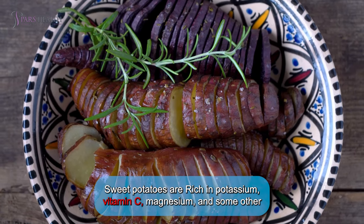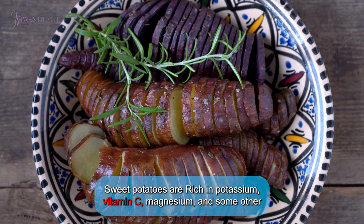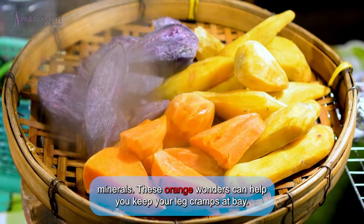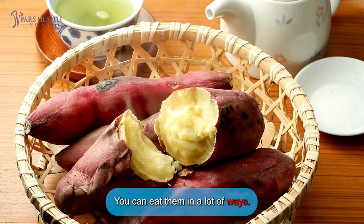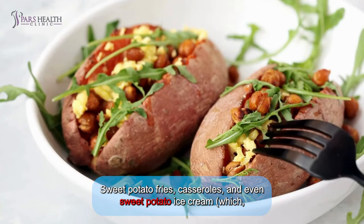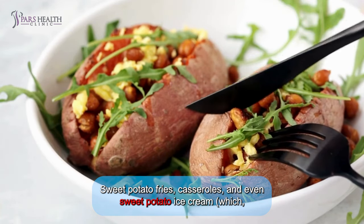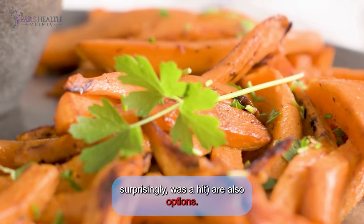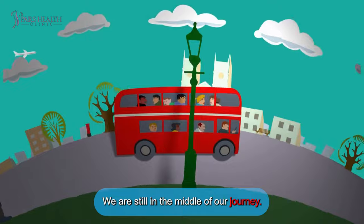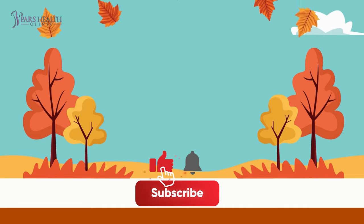Number four: sweet potato. Sweet potatoes are rich in potassium, vitamin C, magnesium, and other minerals. These orange wonders can help keep your leg cramps at bay. You can roast them, mash them, or add them to soups and stews. Sweet potato fries, casseroles, and even sweet potato ice cream are also options. Please like this video and subscribe to our channel before continuing.